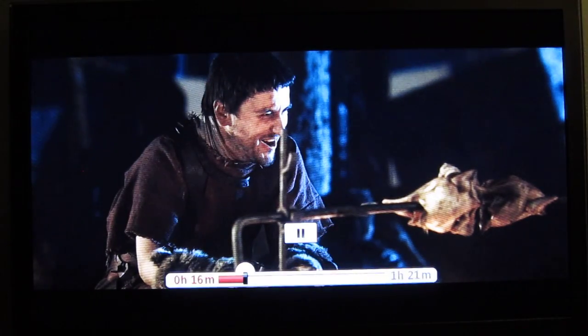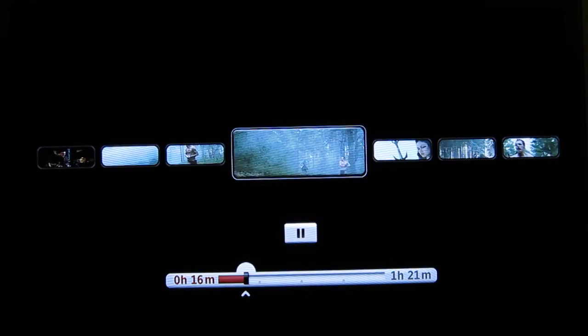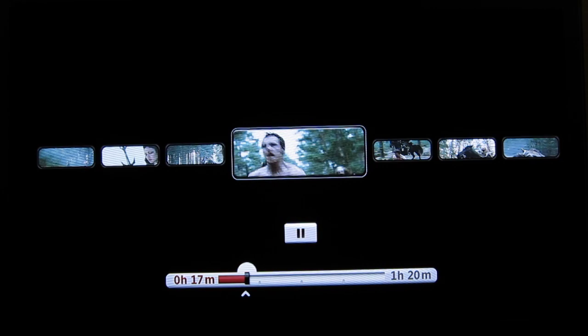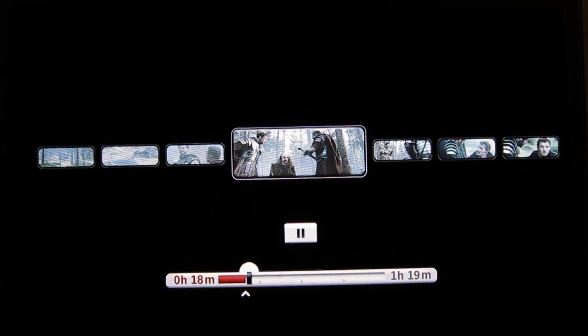Here you can see the transport control. It just lists everything in minutes, no seconds. If you fast forward — I'm actually pressing the right arrow — you get a nice little display of where you are in the content.